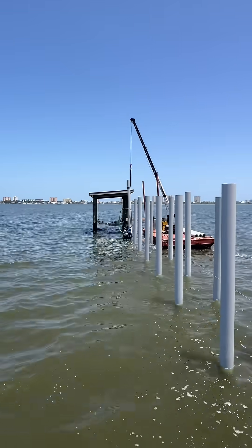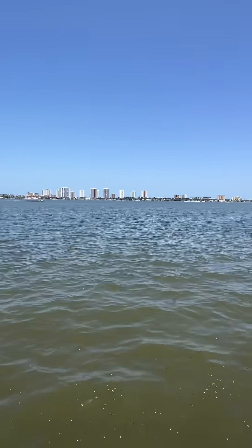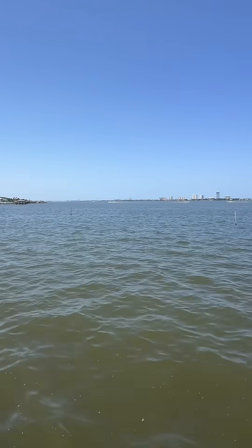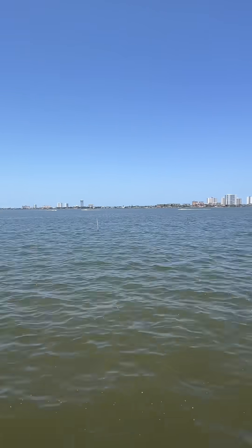The wind has picked up a little bit — you can tell because it's not as glassy as it was in my last post. We got a little bit of waves going on here, nothing too crazy.